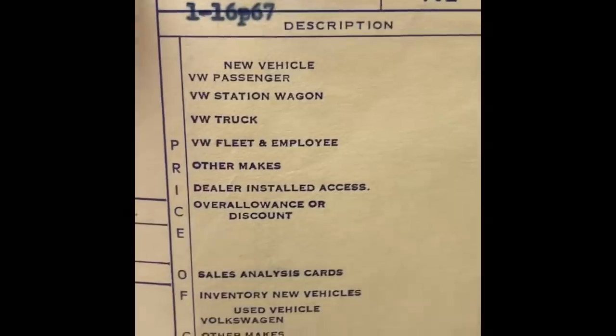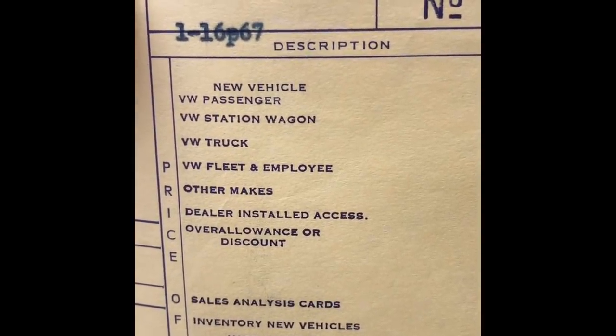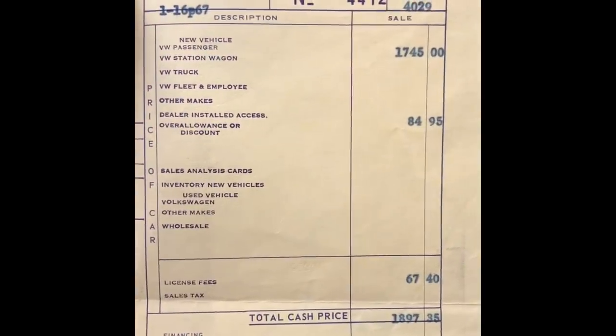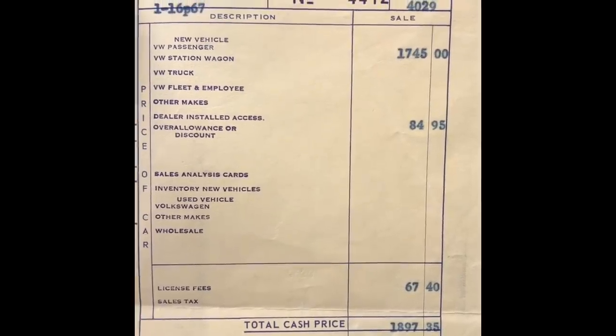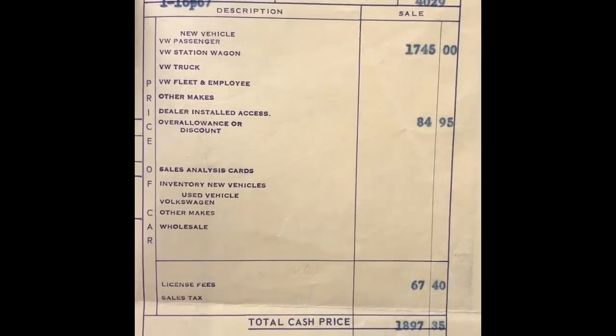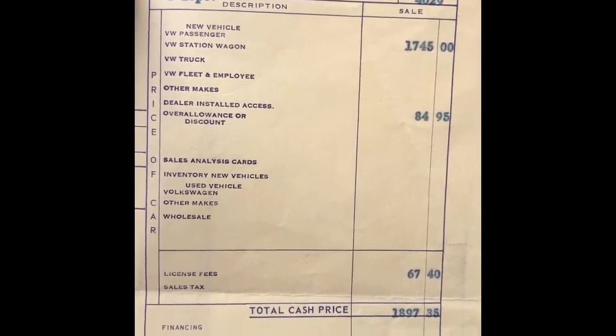This was dated January 16th, 1967, when this vehicle was sold. The original base price was $1,745, with an $84.95 set for the options. The license fees were $67 in the year 1967.